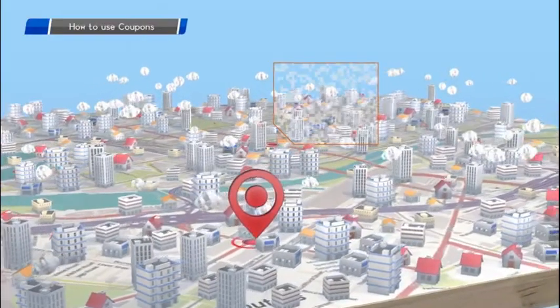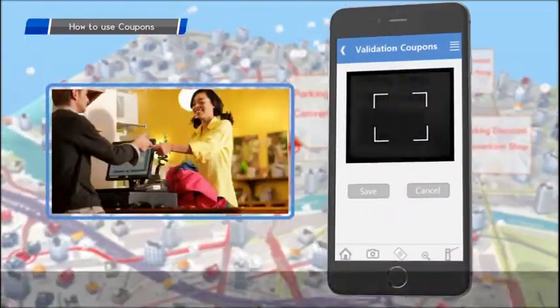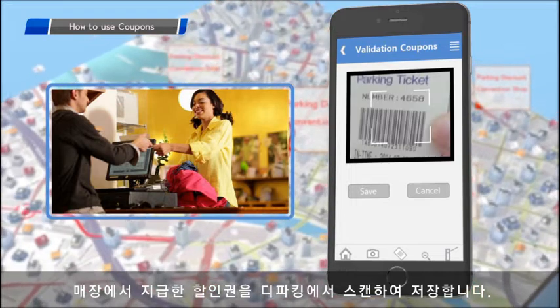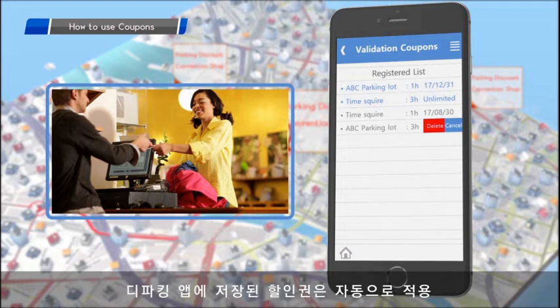The system can be partnered with local businesses to provide parking validation discounts. A validation coupon barcode can be scanned into the customer's de-parking app. The registered coupons are applied automatically at the time the parking fee is generated.